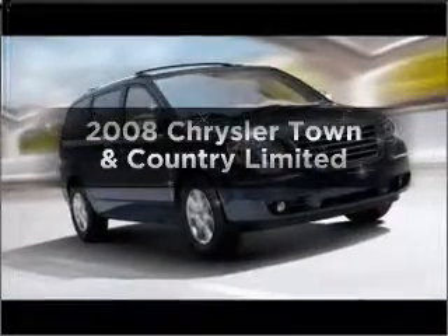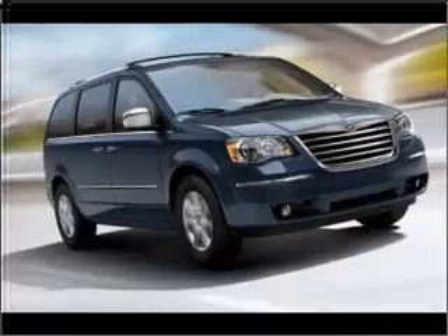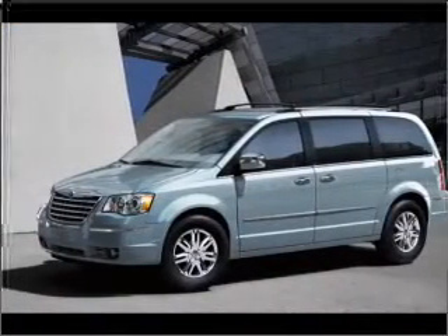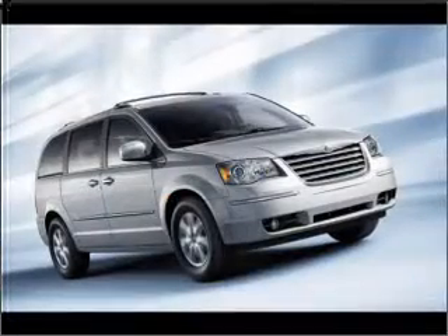Presenting the 2008 Chrysler Town & Country — this is the set of wheels you've been looking for. With a solid 6-cylinder engine connected to a smooth-shifting automatic transmission, the anti-lock braking system will keep you safe on the road, and memory settings make for a more comfortable ride.